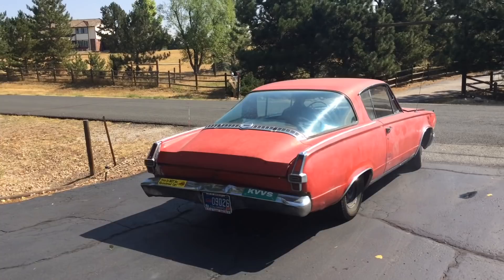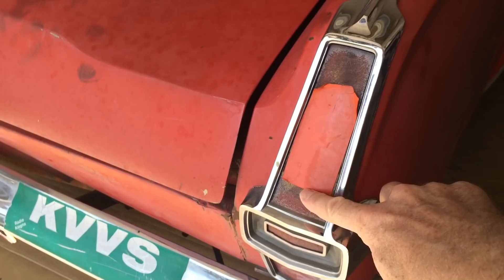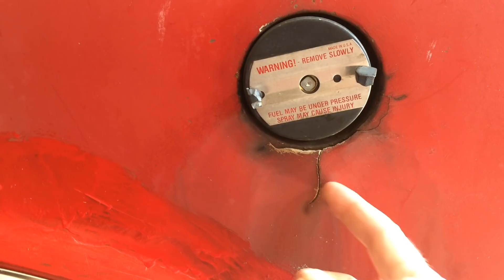A little professional grade Bondo job there by Grandpa — that'll sand right out. Found the taillight on eBay. I don't know if you can tell because it's so clever, but this is actually tape. This isn't the real lens. We put the tape on there to simulate the lens after the lens broke. Maximum security locking gas cap — don't even try to steal our gas. It's cracking my Bondo job from the 80s.